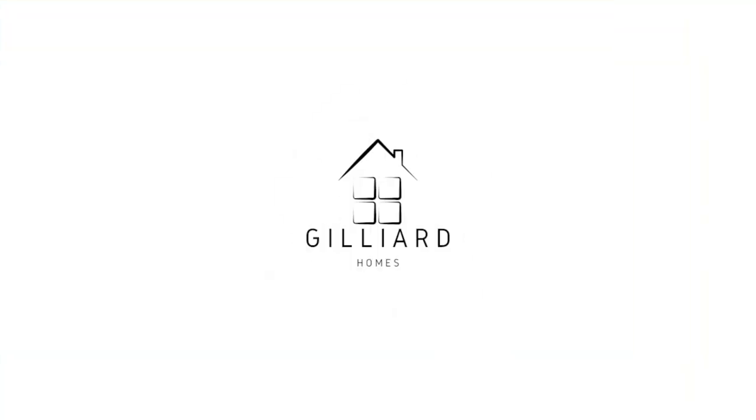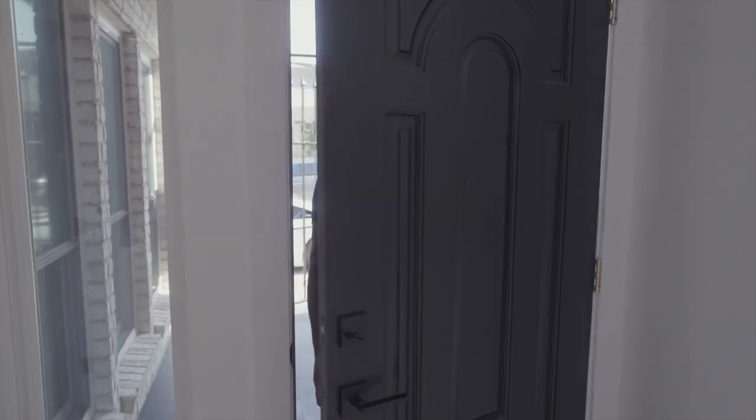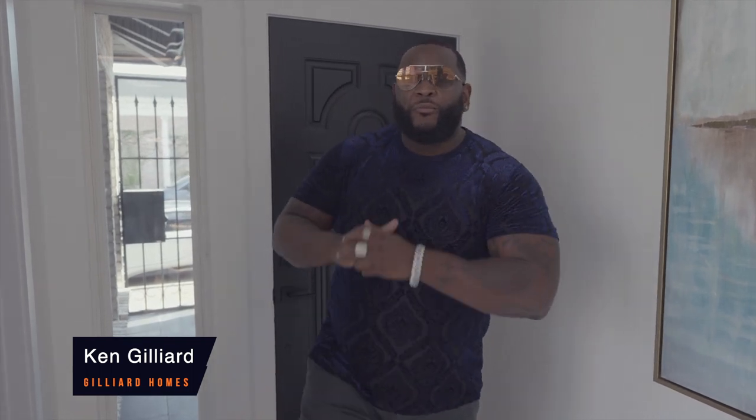You are watching a master at work. Hey, what's up everybody? This is Ken with Gillier Homes. I'm here in a beautiful memorial at my new property, 8602 Fontainebleau. Come check it out.